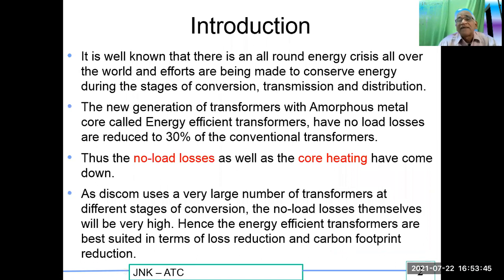It is well known that there is an all-round energy crisis all over the world and efforts are being made to conserve energy during the stages of conversion, transmission and distribution. The new generation of transformers with amorphous metal core, called energy efficient transformers, have no-load losses reduced to 30 percent of conventional transformers. Thus the no-load losses as well as the core heating have come down. Since DISCOMs use a very large number of transformers at different stages of conversion, no-load losses themselves will be very high. Hence the energy efficient transformers are best suited in terms of loss reduction and carbon footprint reduction.